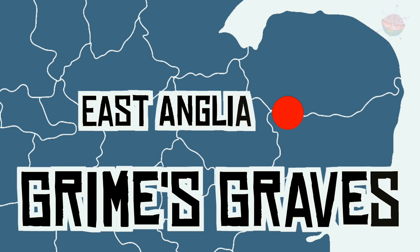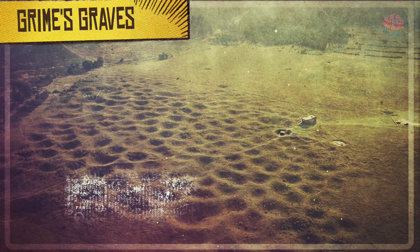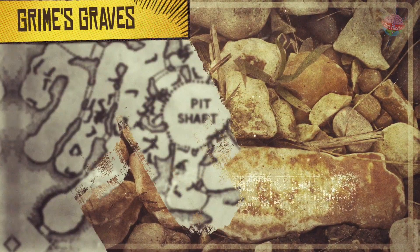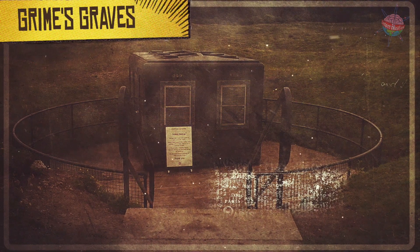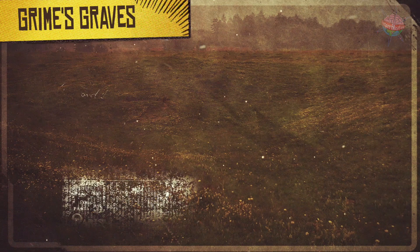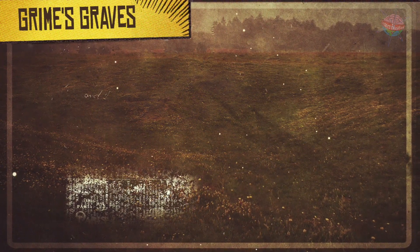Grimes Graves, East Anglia. Grimes Graves is a vast Neolithic flint mine in Norfolk. People began to mine here in around 2,600 BC. More than 400 mine shafts were dug into the chalk to get to the flint deep underground. Flint was used for making weapons and tools throughout the Stone Age.